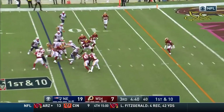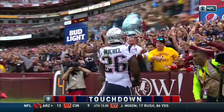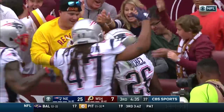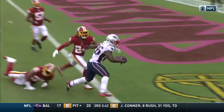Brady gives it to Michelle. Michelle to the 10, the 5, looking for the end zone — and he gets there! Sony Michelle taking full advantage, gets to that second level with a couple of stiff arms.